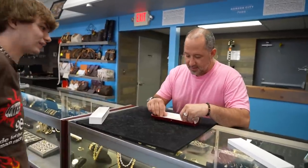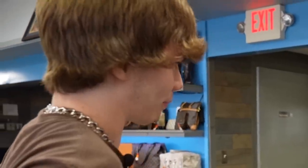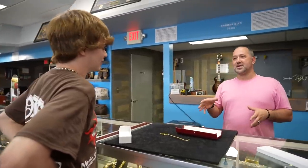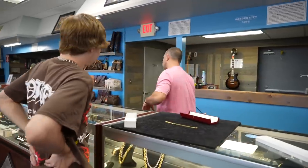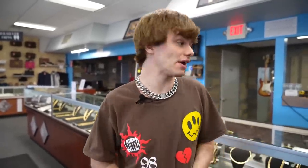10 karat gold necklace, 2.6 grams — don't pull it too hard because it might snap right in half. CNL exchange — okay, you went over there and did a trade with them. So 2.6 grams. Marcus right now is looking up a deal for me, seeing what he can trade for it. I'm pretty excited and kind of sad to see this go.